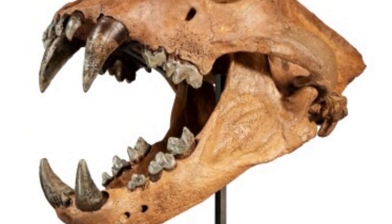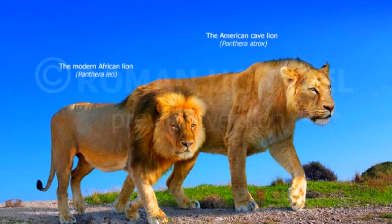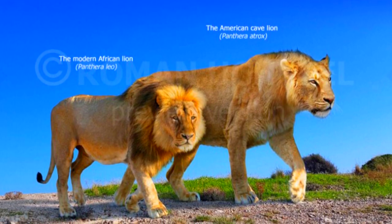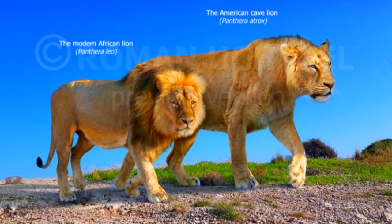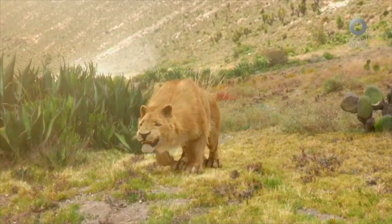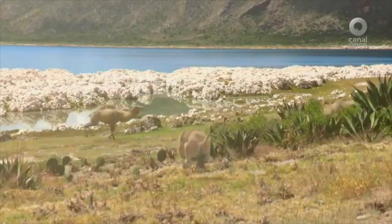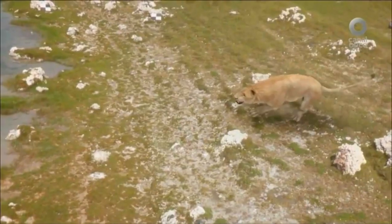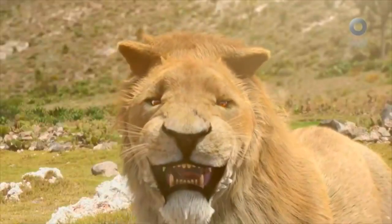The American Lion was an impressive beast. It was one of the largest lion species ever to exist, with estimates suggesting it was about 25% larger than today's African lions. Adult males could have weighed up to 800 pounds or 360 kilograms and measured up to 8 feet from head to tail base. These physical traits made the American Lion a formidable predator of the Pleistocene era.